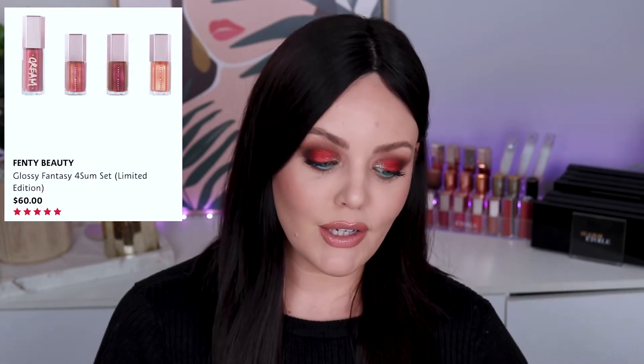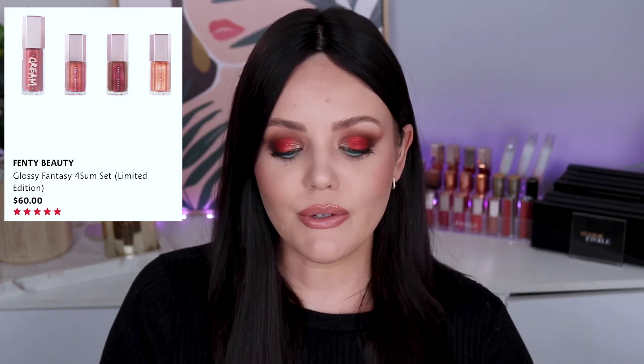I cannot do this video without mentioning the Fenty Beauty Glossy Fantasy Foursome Set. Every year Fenty Beauty releases a gloss bomb set of some sort and this year they have knocked it out of the park. You get a full-size cream gloss bomb — the new cream formula — and then three minis of the other gloss bombs, all in unique shades. They're stunning. Gloss bombs are phenomenal and it's one of those gifts you could give to anybody. They're going to love it, they're going to get use out of it. It's that kind of gift where you know they like beauty — here, I'm sure this is good for you.